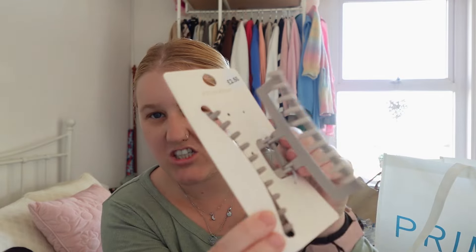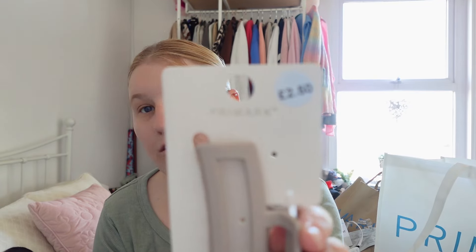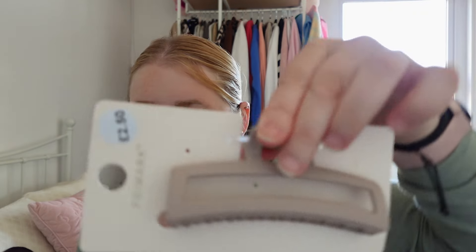Next I've got this claw clip — I just needed another one. It's a simple one but I like the shape of it. It was two pound fifty and it's described as a neutral colour, so it's like a simple clear clip.